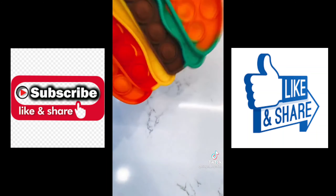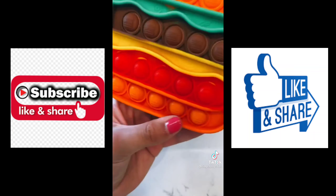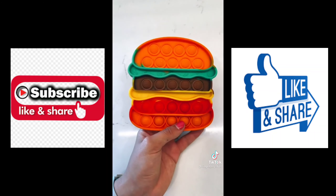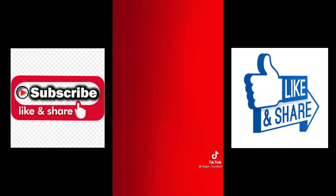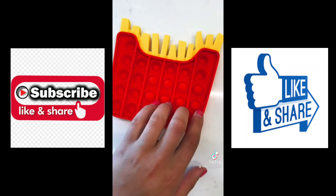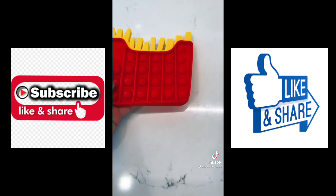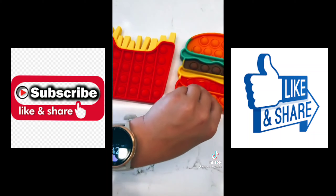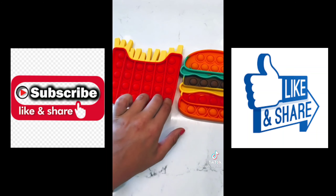Starting off with this hamburger pop-it — see how amazing it pops on this side? Wait, it's even better on this side, and it has little hamburgers on the poppers! To go with the cheeseburger you have to have fries — this one's amazing too! Jed Baby is one of the best places to get pop-its because they're amazing quality and they pop great on both sides.